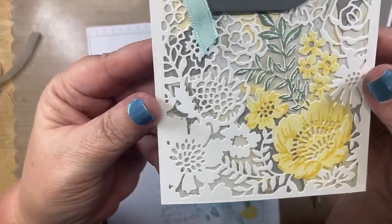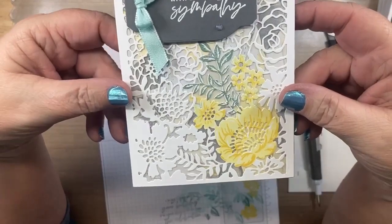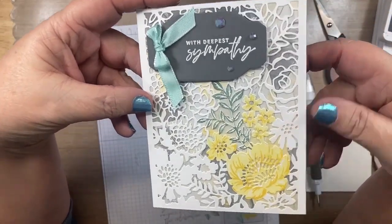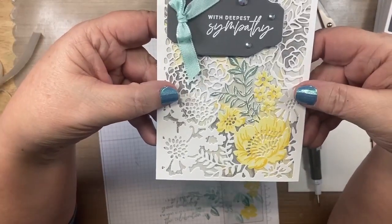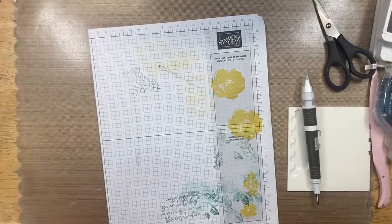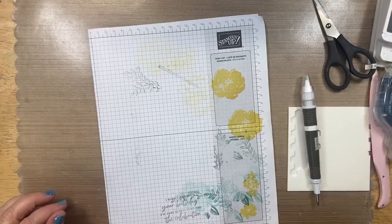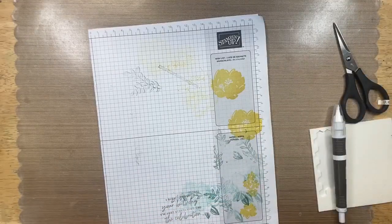The sympathy card says 'With Deepest Sympathy' — that background color just gives enough color peeking through to make it more interesting. The inside says 'Sending Loving Thoughts and Prayers.' I'm not seeing any comments so I'm not sure if I'm still live, but I'm hoping we're still good. Janet, yes — that frame is so pretty, absolutely gorgeous!